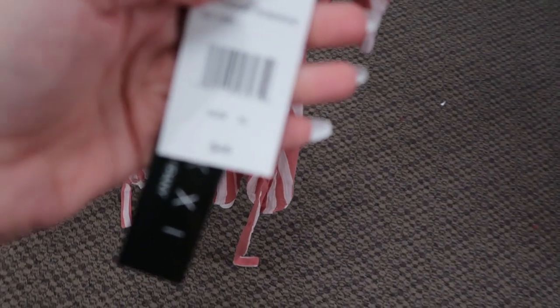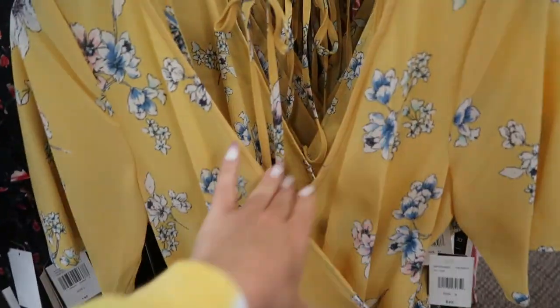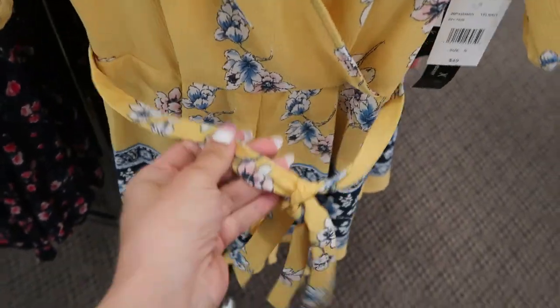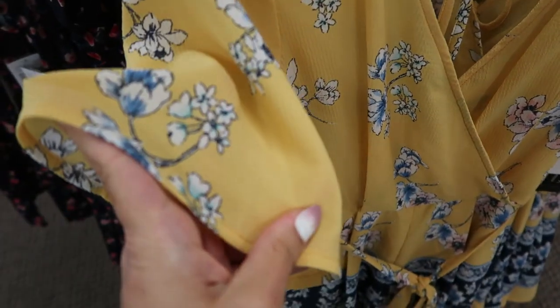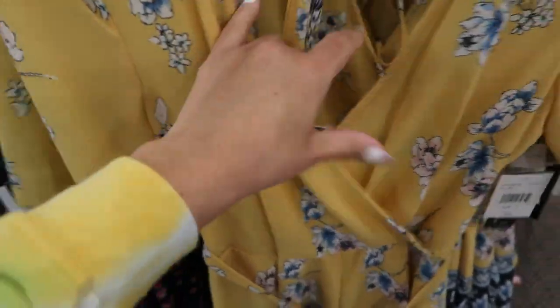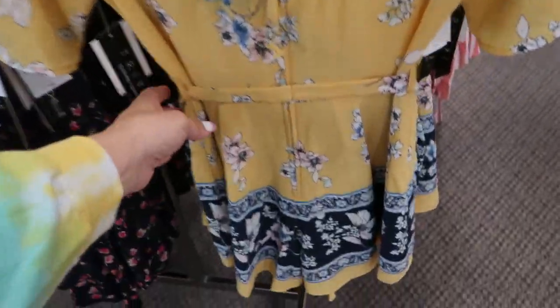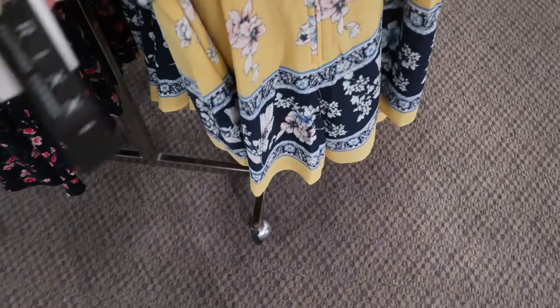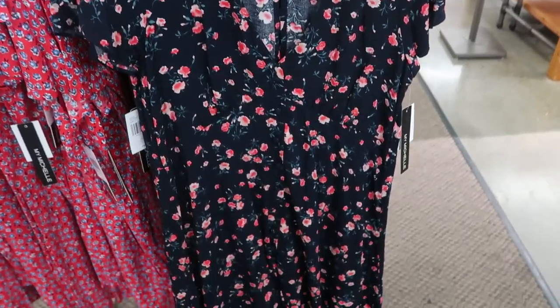This one is $49. Here's another cute romper from Trixie — it is a wrap style with a little belt. This is a lightweight crepe material and then it has a little tie in the back and a zipper scoop. I love that print, and this one's $49.